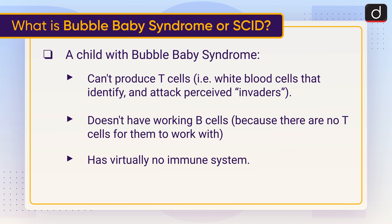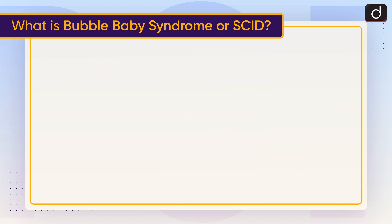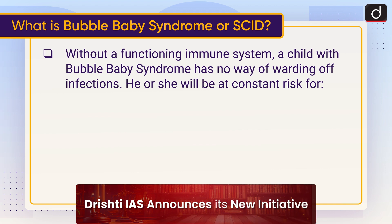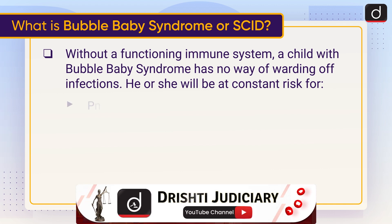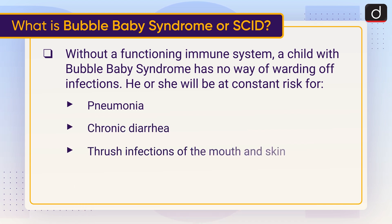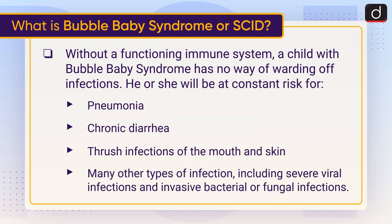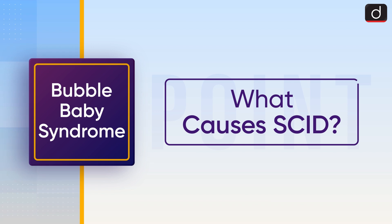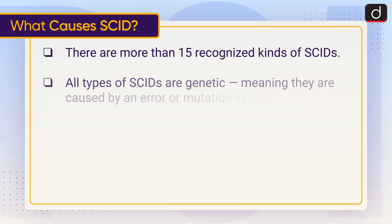The child also doesn't have working B cells because there are no T cells for them to work with, and has virtually no immune system. Without a functioning immune system, a child with Bubble Baby Syndrome has no way of warding off infections. He or she will be at constant risk for pneumonia, chronic diarrhea, thrush, infections of the mouth and skin, severe viral infections, and invasive bacterial or fungal infections.